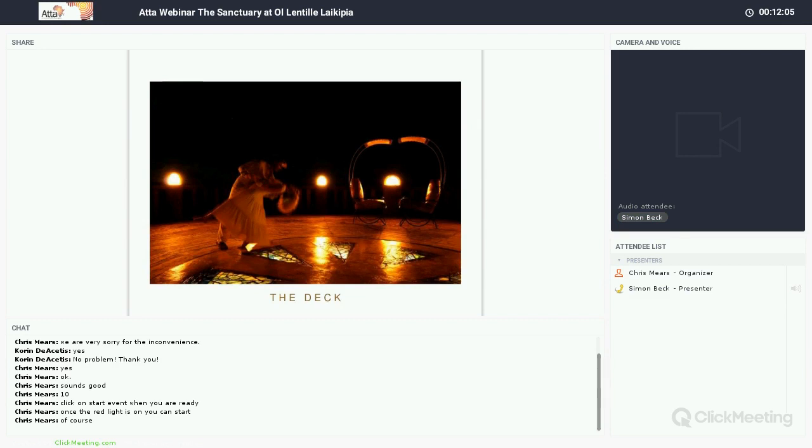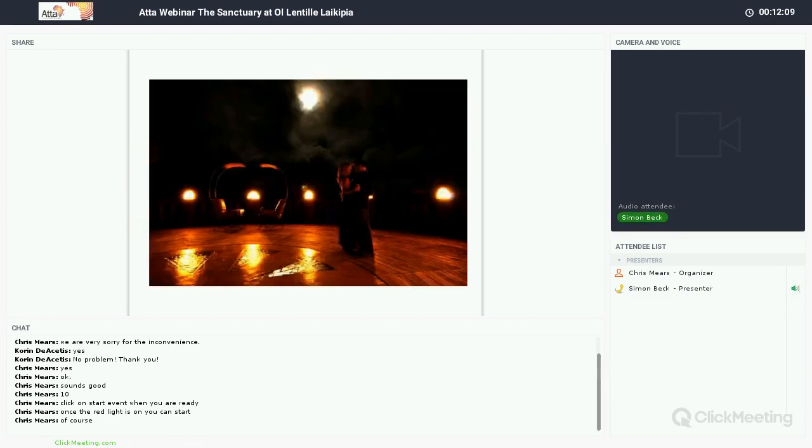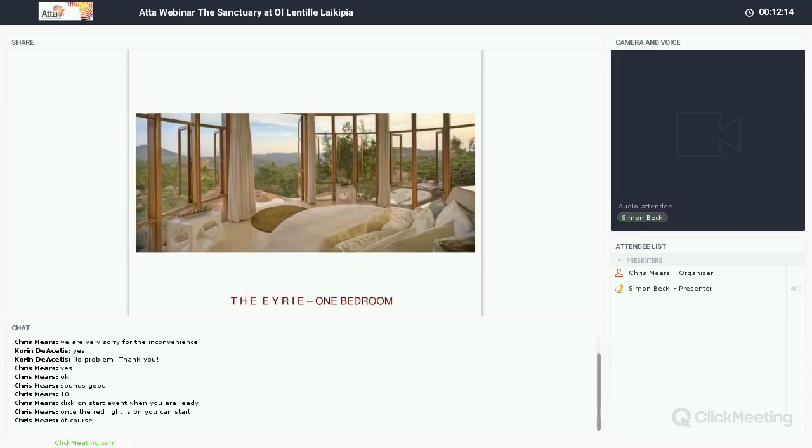On top of the library is a wonderful deck area where you might have pre-dinner drinks or dinner as well — the views up here are spectacular. The four villas are totally different and there's a lot of flexibility in selling this property. There are two one-bedroom villas, one two-bed, and one three-bed — very small and individual, each totally different.